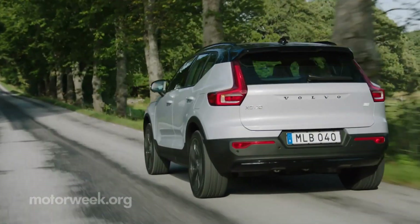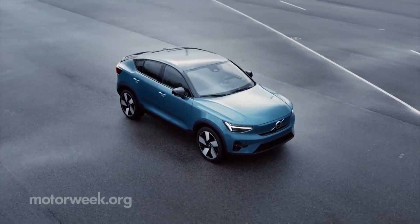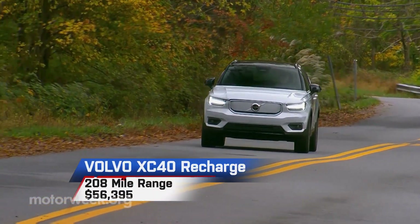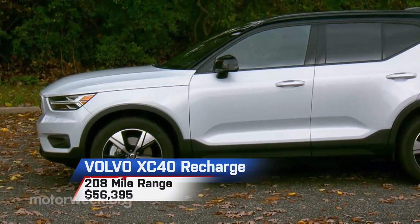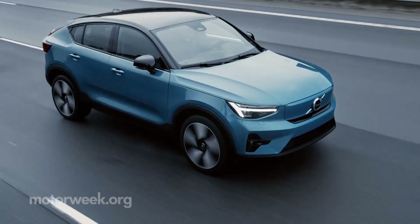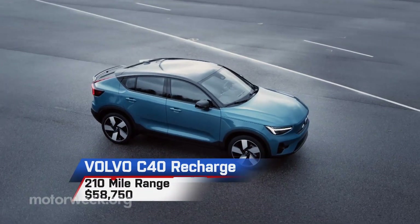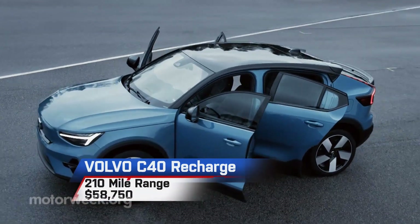That brand is owned by the Geely Group, the parent company of Volvo, which has a pair of EVs to choose from. The Volvo XC40 Recharge SUV starts at $56,395, though with 208 miles of range it just breaches our 200-mile criteria. The Volvo C40 Recharge hatchback ups the range a tad to 210 miles for a price of $58,750.